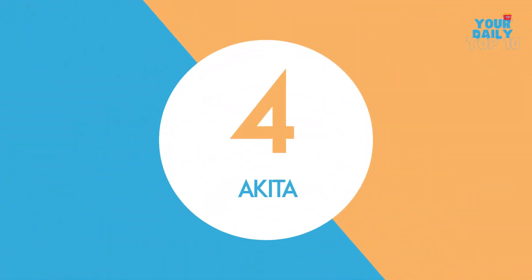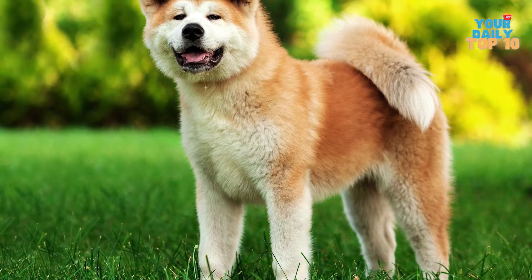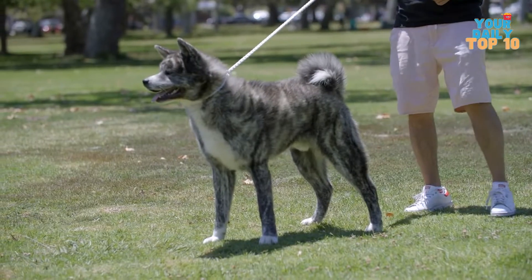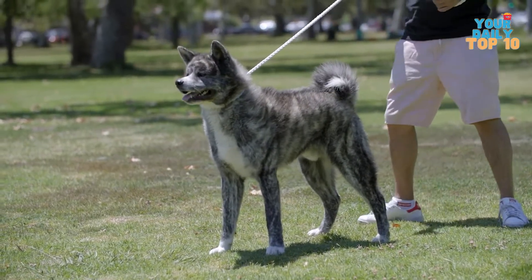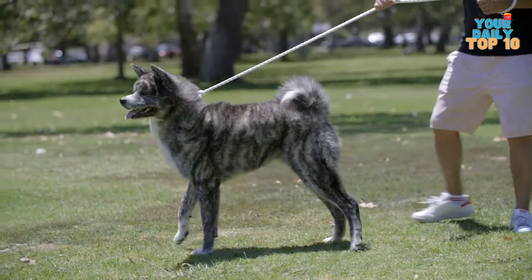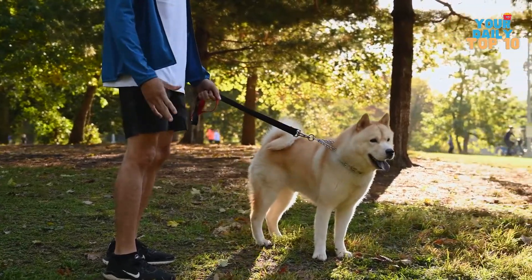Number 4, Akita. The Akita is a big, athletic, Japanese mountain dog. They're powerful, brave, devoted, and vigilant. They might be tough to train, but with patience and persistence, this breed can become a wonderful companion and security dog. Good things take time.